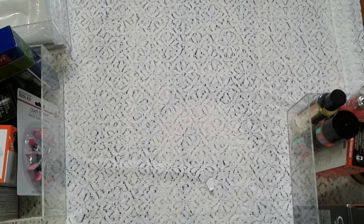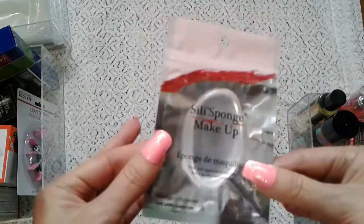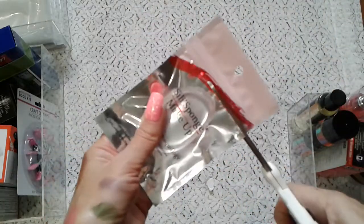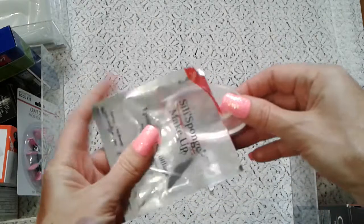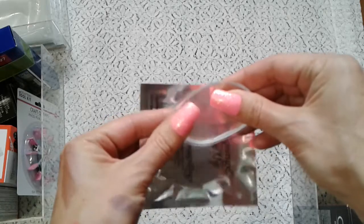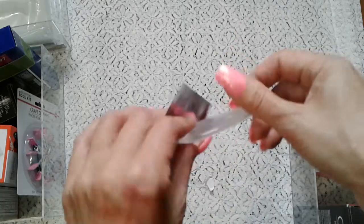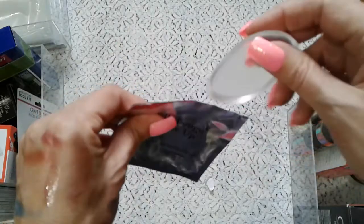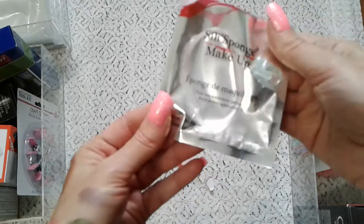Then I got this silicone makeup sponge. I never tried one but it was only a dollar so I got it. Let me know if you like it or have one. Wow, it feels so good and really soft. I hope it does some tricks and puts on a nice foundation and blends well. I don't know yet — I've never had this before.